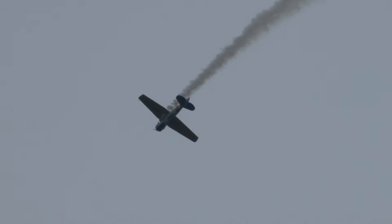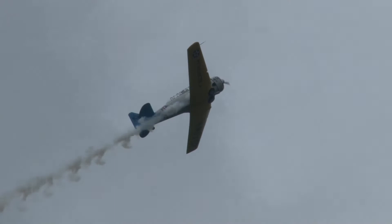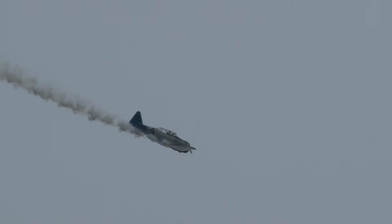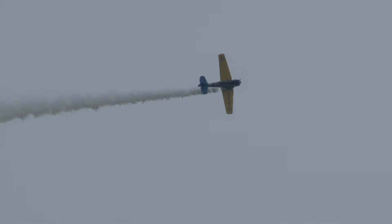Coming over the top, very slow, very graceful loop. Now, I've got to tell you, I always thought these airplanes were big lumbering beasts going to fall out of the sky at any moment. Kevin doing an aileron roll there. I could not have been more wrong.